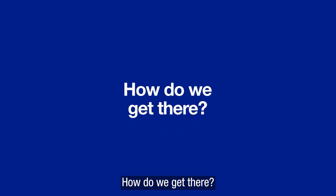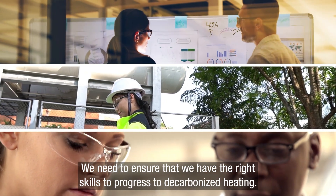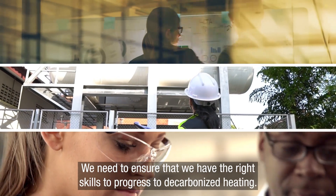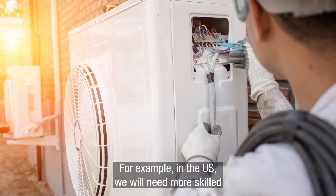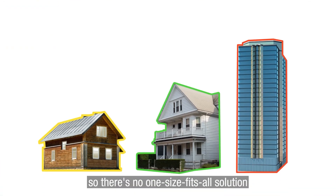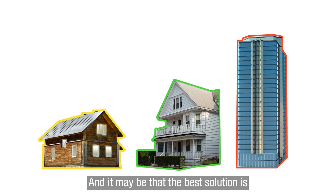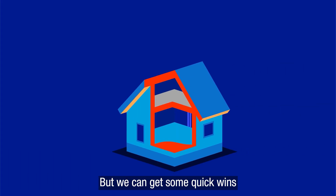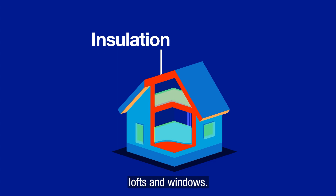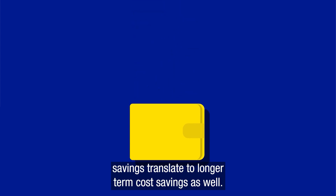How do we get there? Switching fuel sources is a long-term plan. We need to ensure that we have the right skills to progress and decarbonize heating. For example, in the U.S., we'll need more skilled installers to meet the increased demand for heat pumps. Every home is different, so there's no one-size-fits-all solution to how we will heat our buildings in the future, and it may be that the best solution is a combination of the different approaches. But we can get some quick wins by improving insulation in floors, lofts, and windows. While making these improvements requires some upfront spending, the energy savings translate to longer-term cost savings as well.